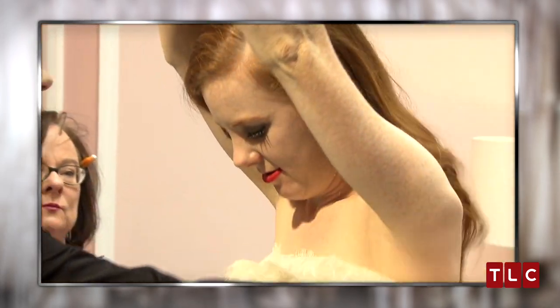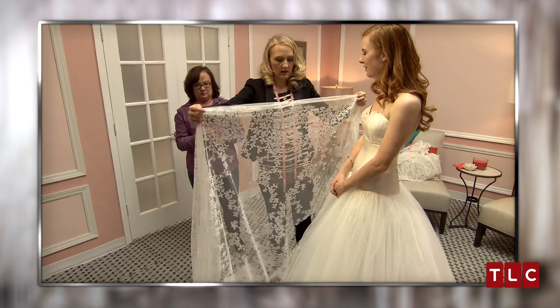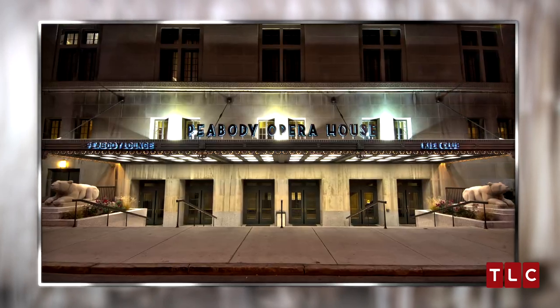Finding the right lace for Catherine wasn't easy, but after trying out several different options, Catherine chose a sparkly lace that would shimmer under the lights at her opera house wedding reception.